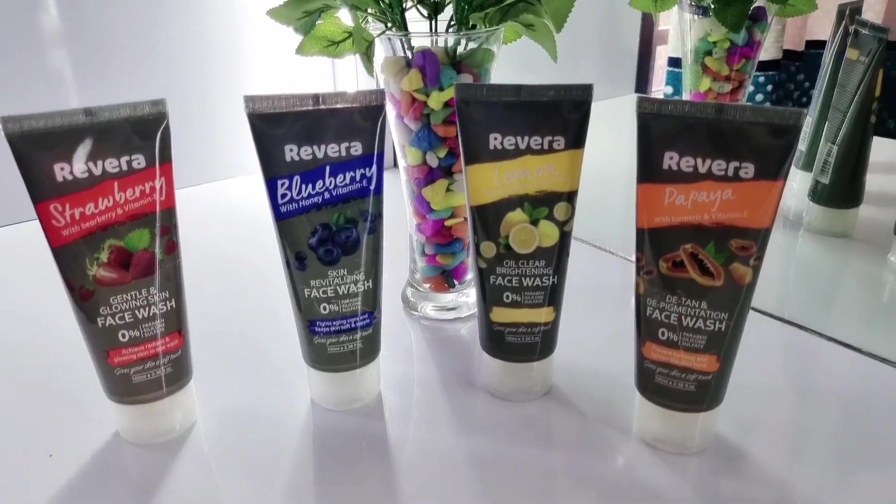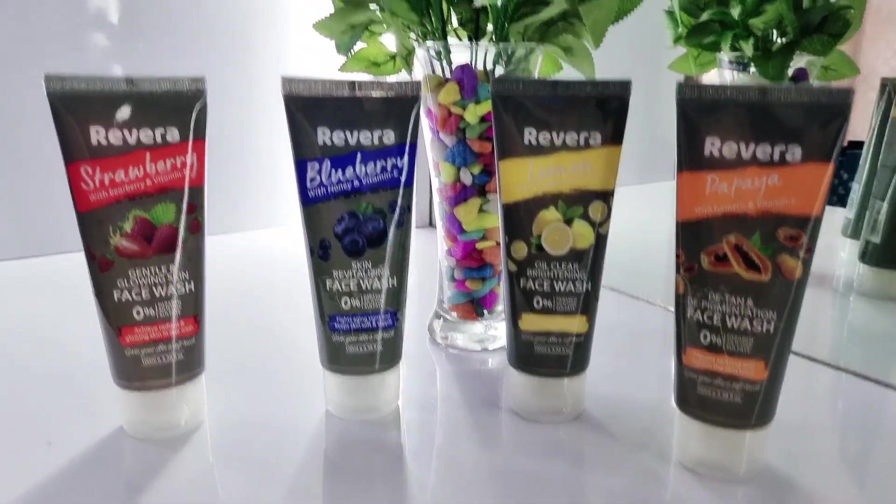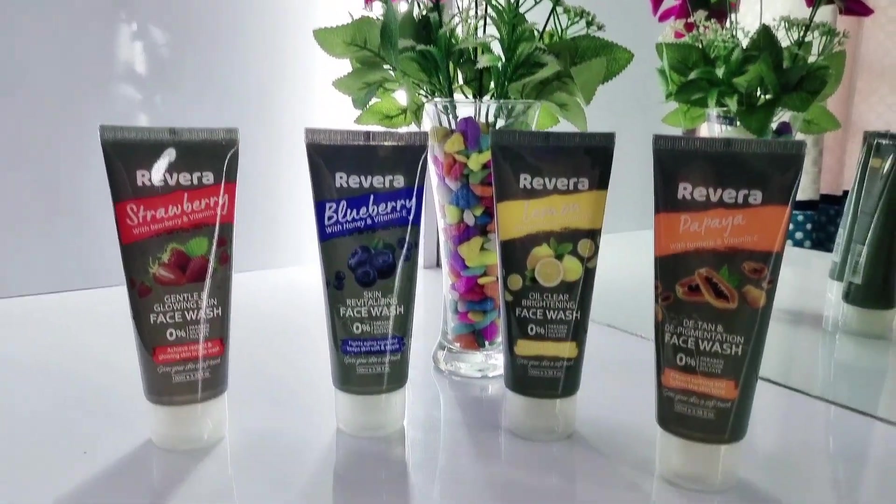The papaya face wash is a de-tan and de-pigmentation face wash. It prevents tanning and lightens the skin tone, so whenever you come back from outside you can try it. I am very happy with my purchase. I hope you have liked this video. If you want to try these, please use my links in the description box.